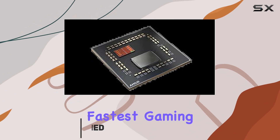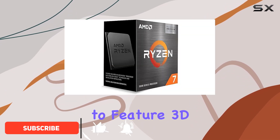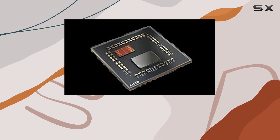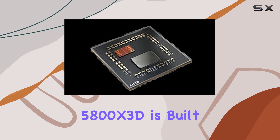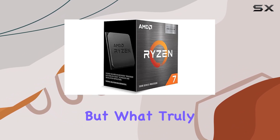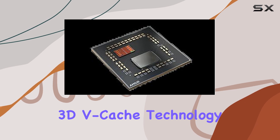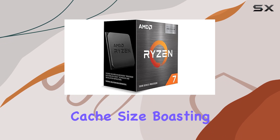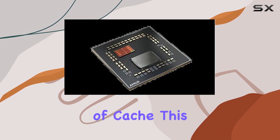As the world's fastest gaming desktop processor and the first to feature 3D stacking technology, this CPU is setting new benchmarks for gaming performance. The Ryzen 7 5800X 3D is built on AMD's renowned Zen 3 architecture, but what truly sets it apart is the innovative 3D vCache technology, which allows for a substantial increase in cache size, boasting a whopping 100MB of cache.